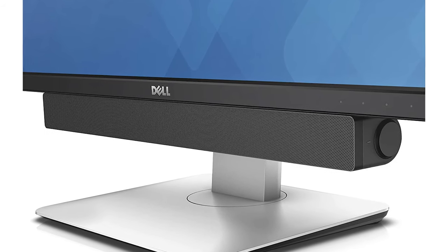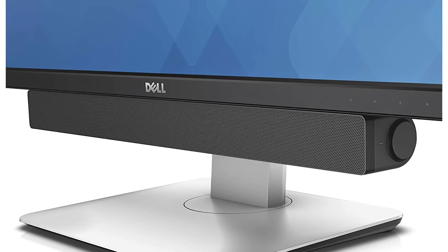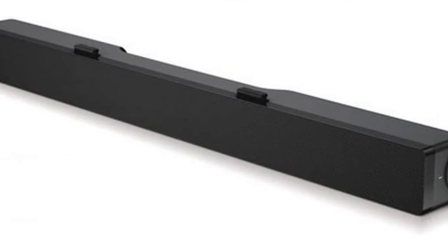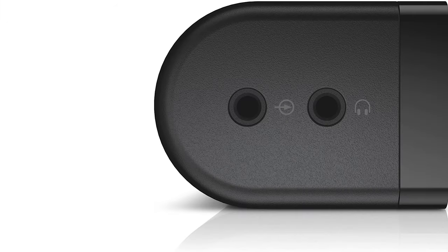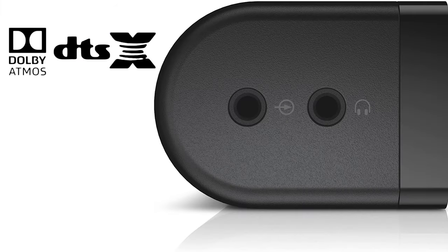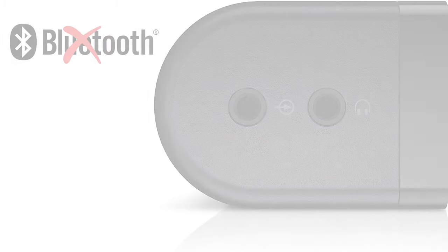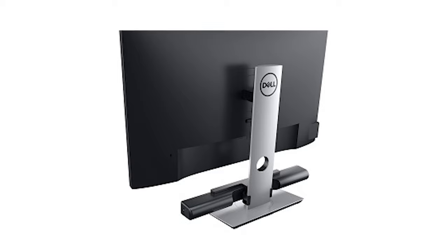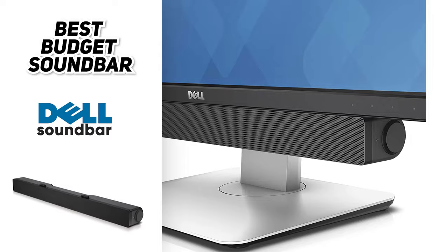Given its low price point, you can expect some compromises. One is its build quality — the Dell AC 511 is made entirely out of plastic, so it doesn't feel as solid and premium as some of the other soundbars in this video. It also doesn't come with a remote, so you'll have to make any adjustments on the soundbar itself. Since it's a 2.0 channel system, there's no support for Atmos or DTS:X, no Bluetooth, and connectivity is limited to an aux input and a headphone jack. Still, if you're looking for an affordable and easy-to-use gaming soundbar, the Dell AC 511 is the one to get.